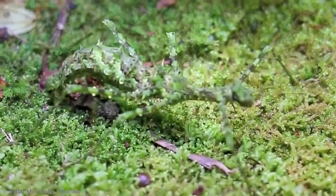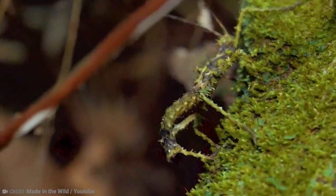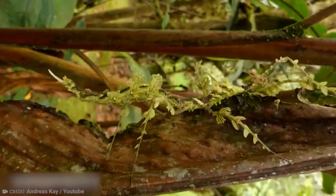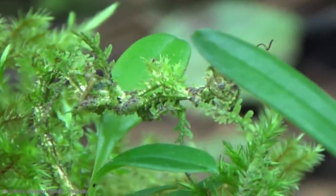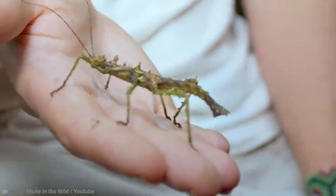You would think that such camouflage would mean this creature is an excellent hunter, but it's purely for defense purposes — this insect is an herbivore. You can only imagine it would be near the top of the food chain if it did eat other insects, though.